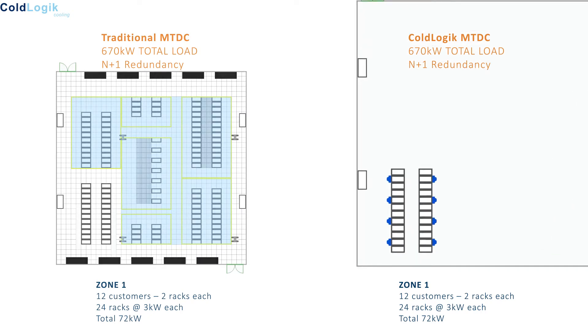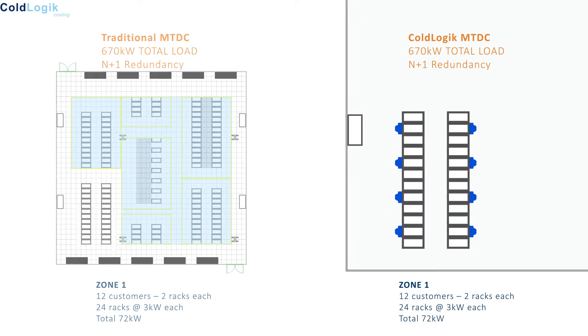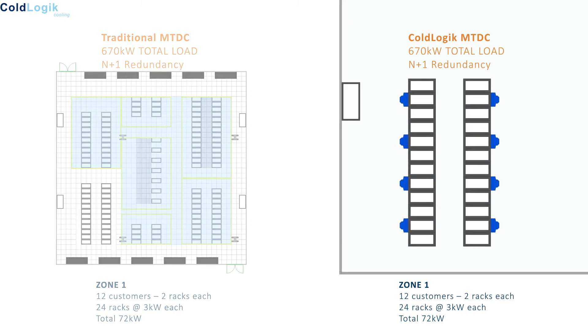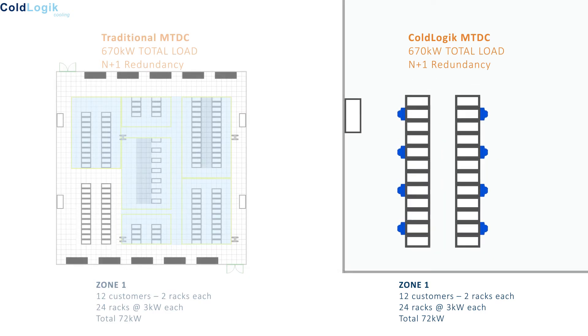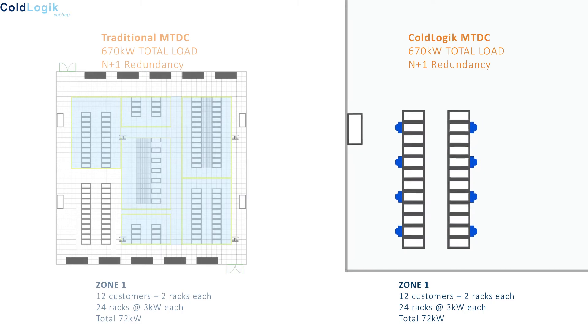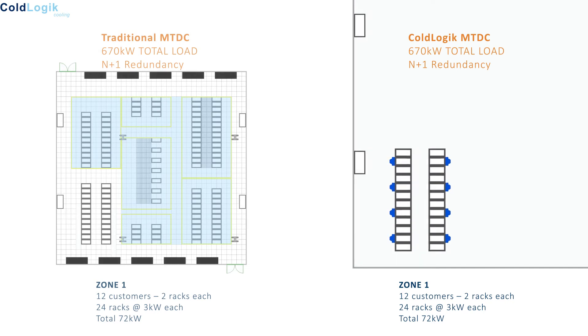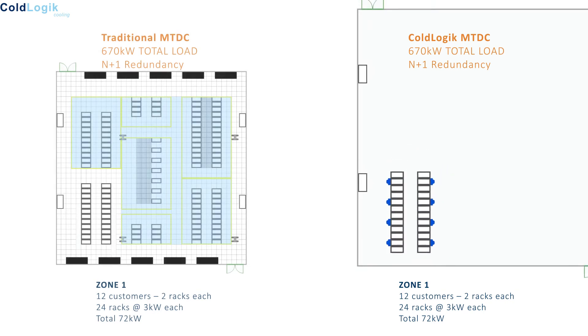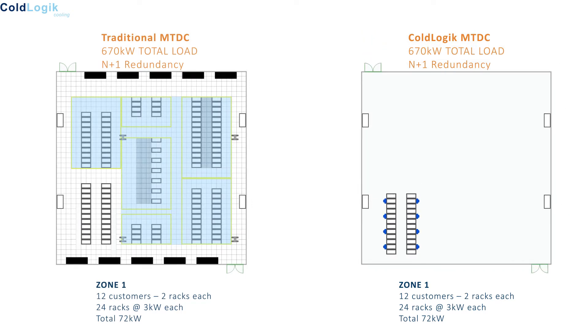By removing perimeter cooling, the racks can be two tiles closer to the wall, allowing more racks to be deployed. In fact, in this model a minimum of 24 more racks could be deployed in the same footprint — in most other data center layouts it would be considerably more. Because the kW density is so low in zone 1, we can deploy just one rear door cooler per 3 racks. In fact, in this model the facility manager could allow each client to increase the load to 6 kW per rack. We cover the deployment of our RDC to every second or third rack in more detail later in this presentation.